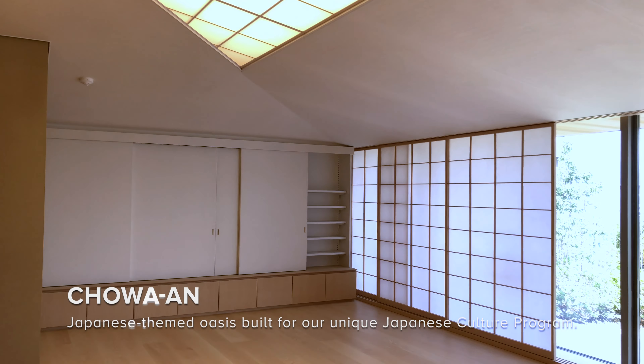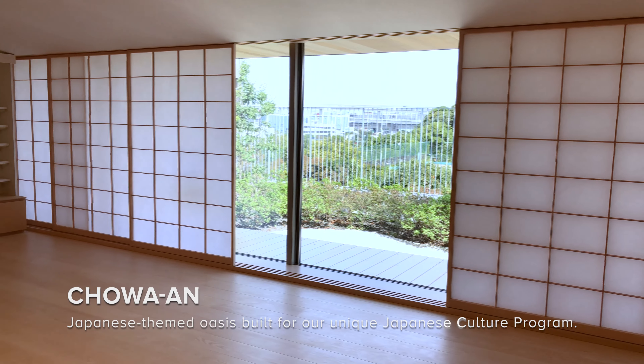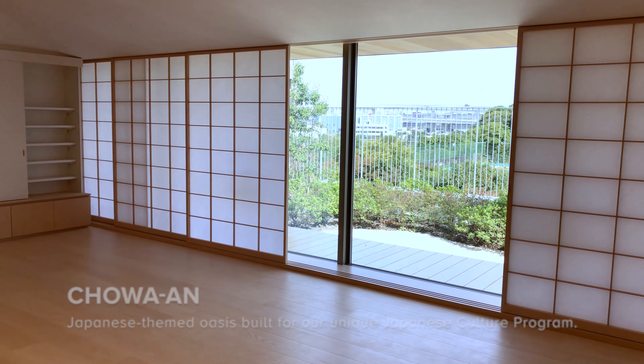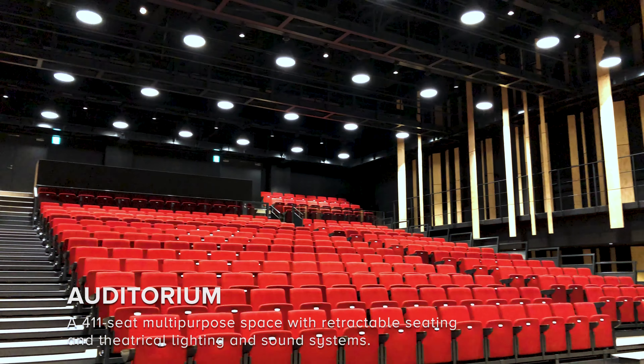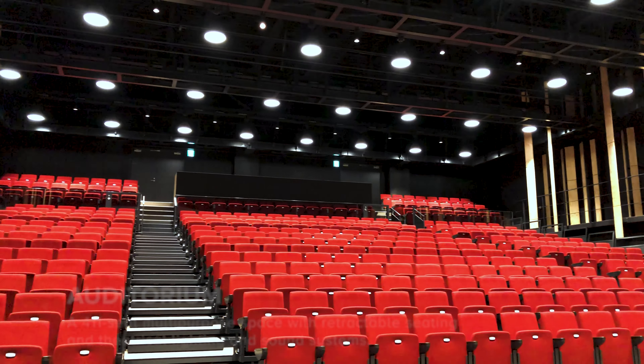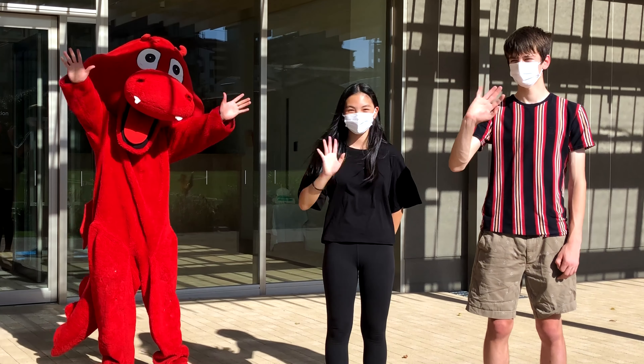We look forward to seeing you on our sports field, or in our swimming pool, or at the Chihuahua'an garden, or in our hub spaces, or in the place you decide you love spending time. It's an awesome-looking campus, isn't it? We and Smokey have a lot to look forward to, and we hope that you too will be a part of that experience.